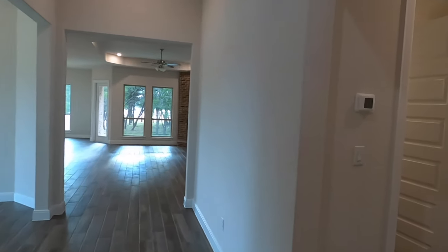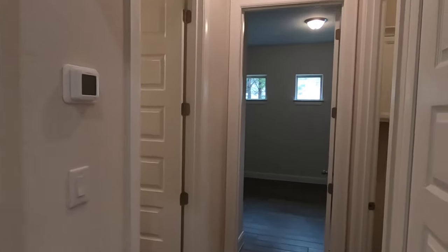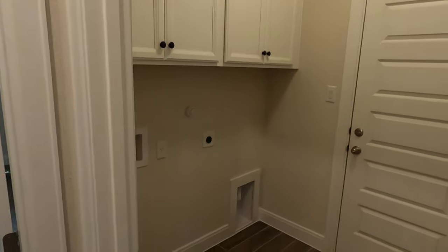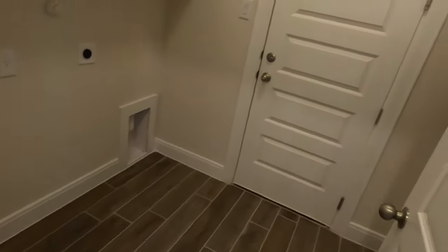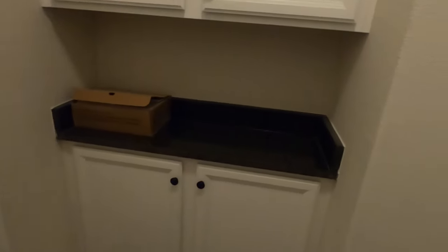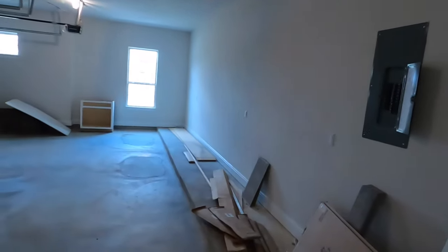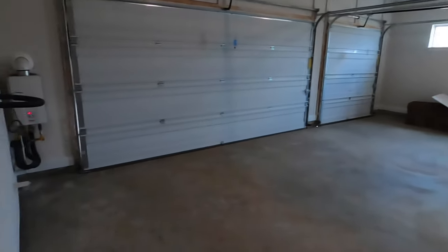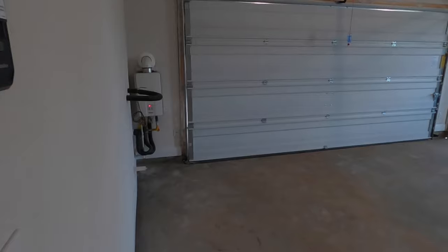We haven't got to the main section yet because we want to make a detour here. The laundry room is up front and has some cabinets in it — we're coming in from the garage. Let's poke our head in the garage now. This is a three-car garage with plenty of space. It does have a tankless water heater and is plumbed for a water softener.